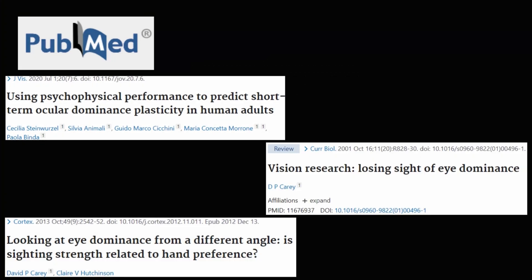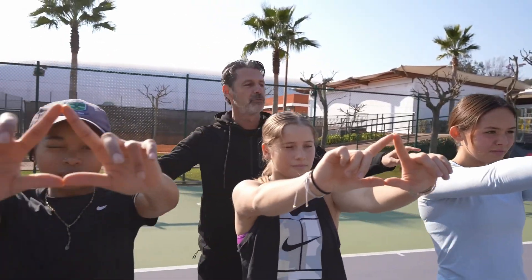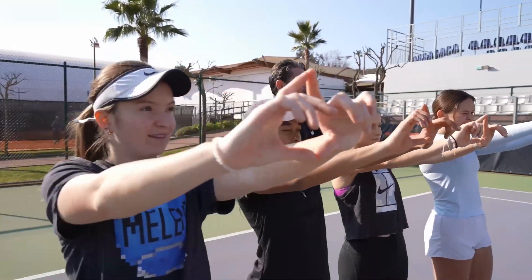Not all eye dominance is the same — some are weak while others are strong. Also, even pretending it were simple to assess the dominant eye, it is not at all clear that one dominant eye or the other provides advantages in some situations.